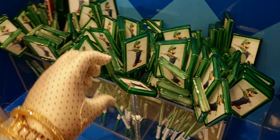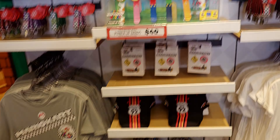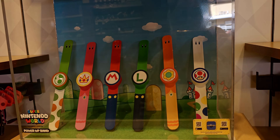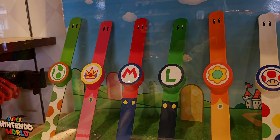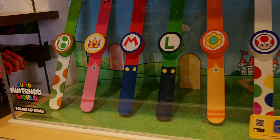These Luigi pins are so cute — they're $5! And up here they have more Mario Kart items. They have the Power Up Bands right here — $40 for the Super Nintendo World bands. Look at all the options — so cute! I would choose the Princess Peach one or the Mario one, I like them all.